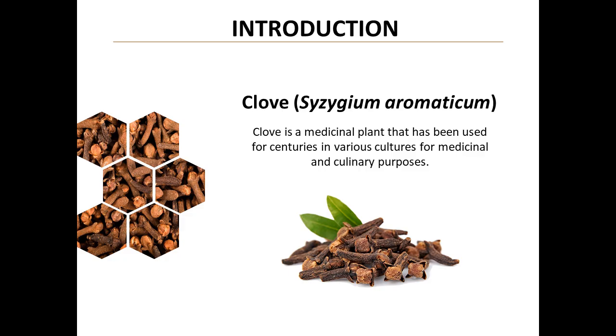Clove, a medicinal plant used for centuries in various cultures, is at the center of this innovative research. Scientifically known as Syzygium aromaticum, this common ingredient in our kitchens might be the key to combating dangerous bacteria.